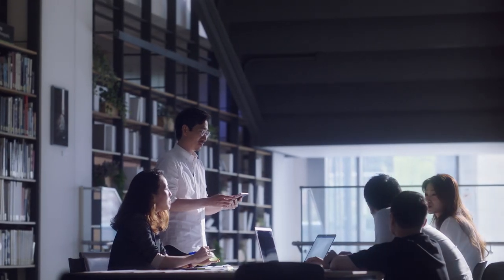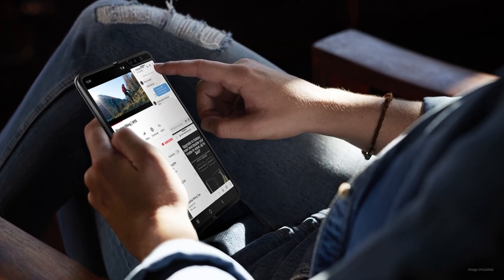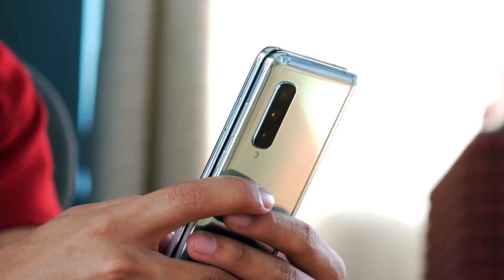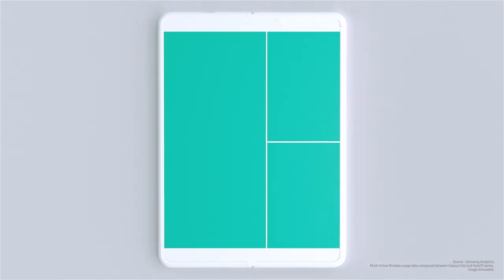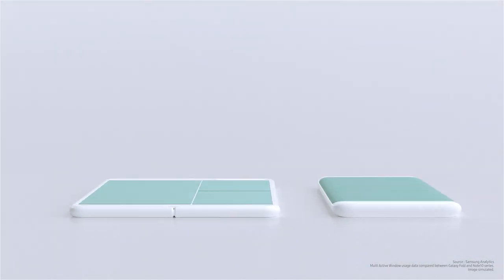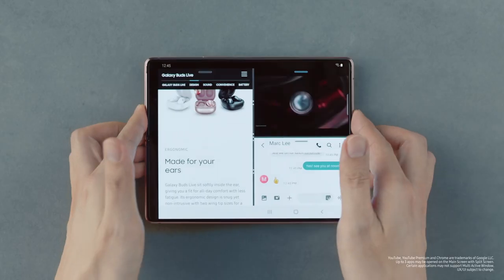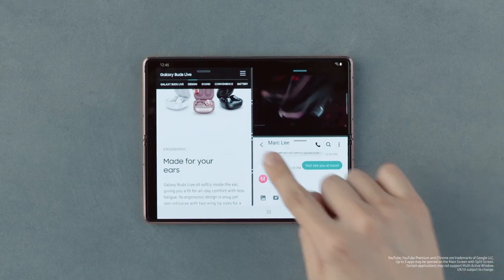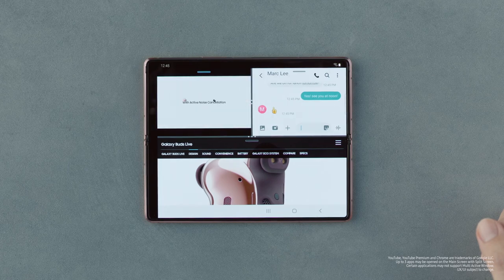The product planning process requires thinking through the entire user experience in all aspects. So the designers and engineers listened to what Fold users had to say. Many of them said that after experiencing the Fold, they can't go back to a regular smartphone. One of the key features was the multi-active window. Research showed that Galaxy Fold users were enjoying the multi-active window function approximately 8.5 times more frequently than other smartphone users.